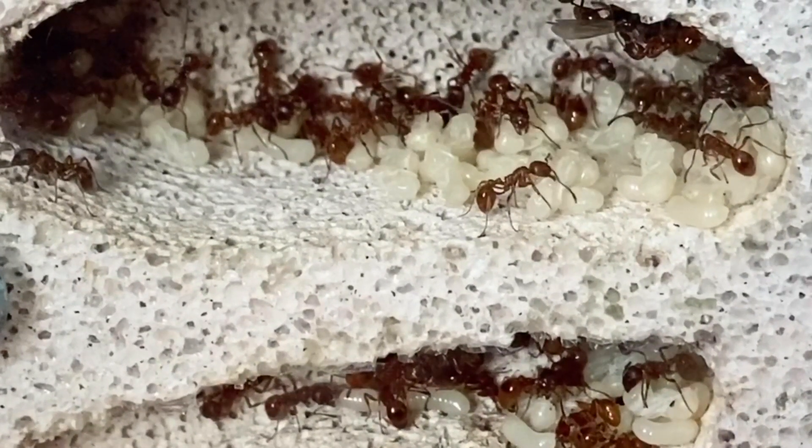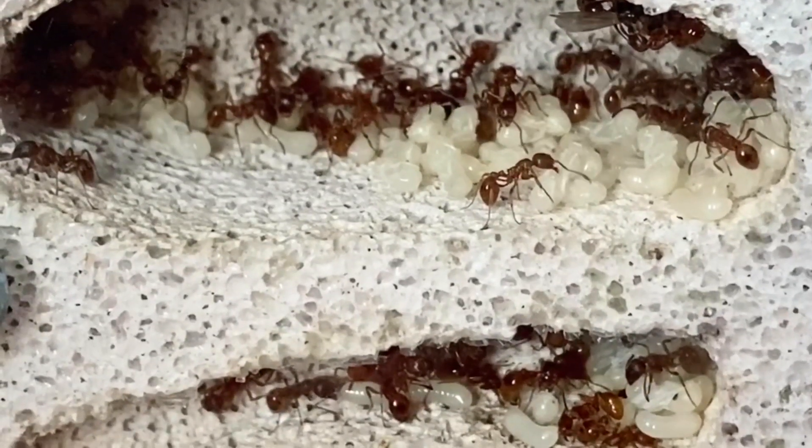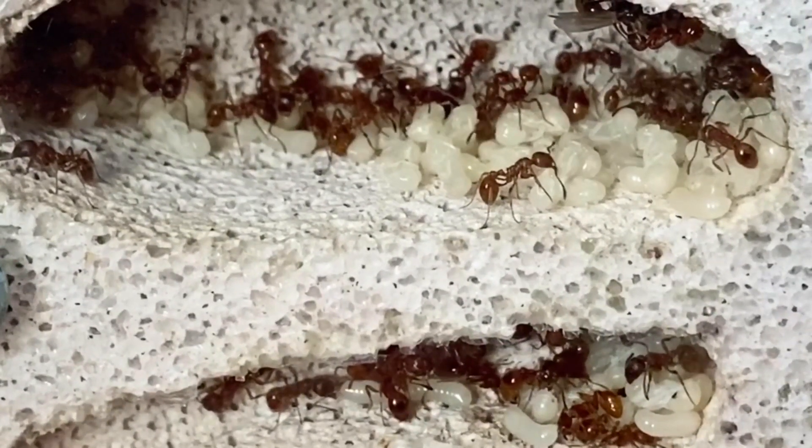There are four queens in this colony which means there's only one appropriate name to give a four-queened Myrmica rubra colony.